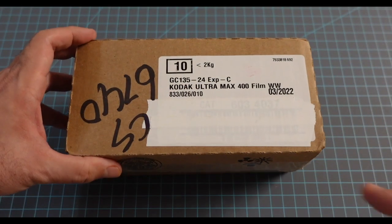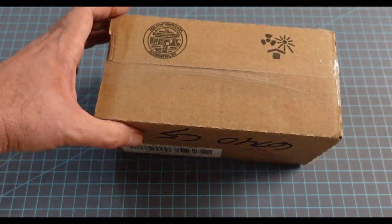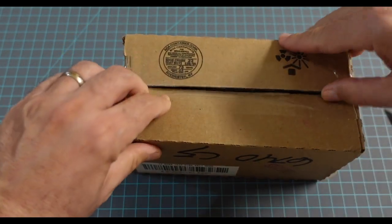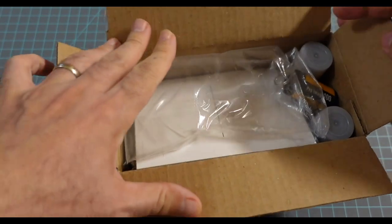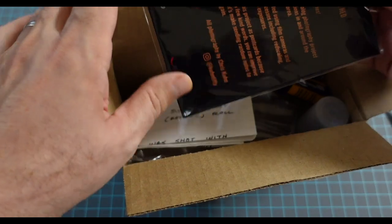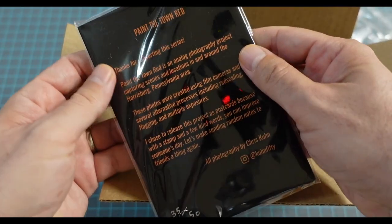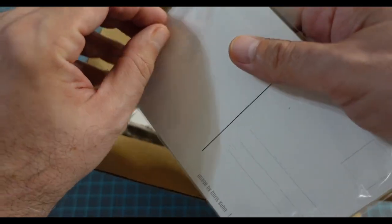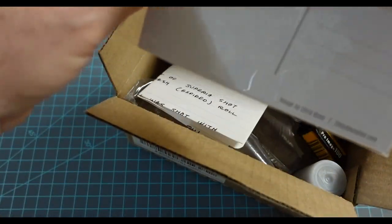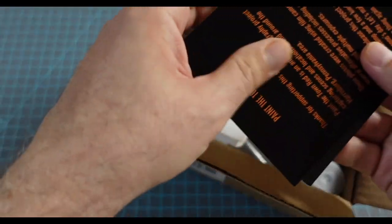Here's that package from my buddy Chris. Check out the box — Kodak Ultramax 400 film. Let's open her up. This is Chris's Paint the Town Red series. These are those postcards he made. Check this out.